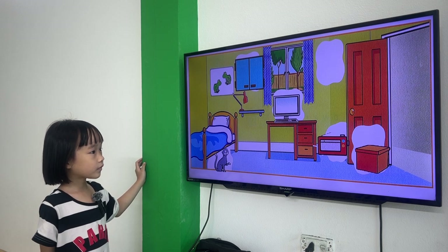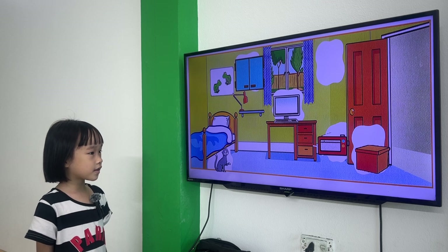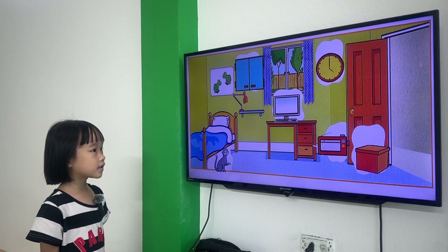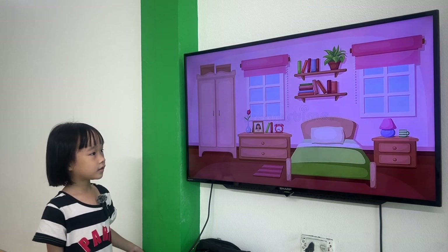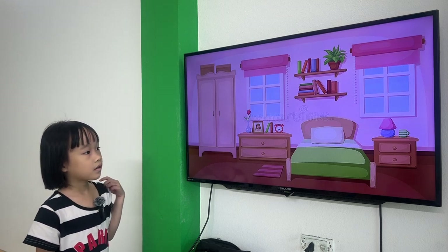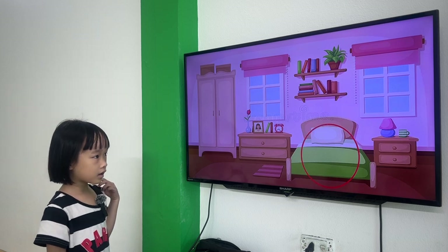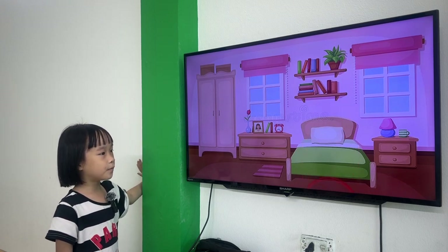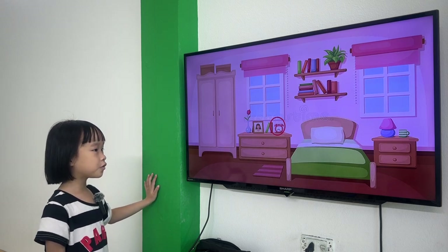Where is the computer? The computer is on the desk. Where is the clock? The clock is between the window and the door. Tell me, what is in the bedroom? The clock is in the bedroom.